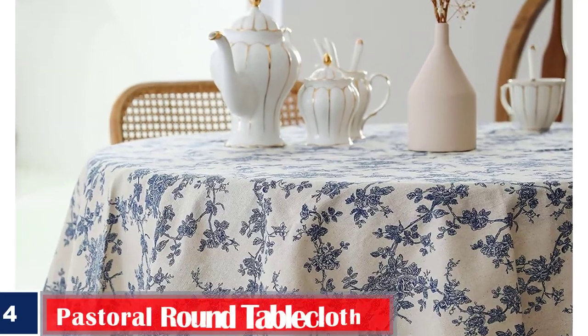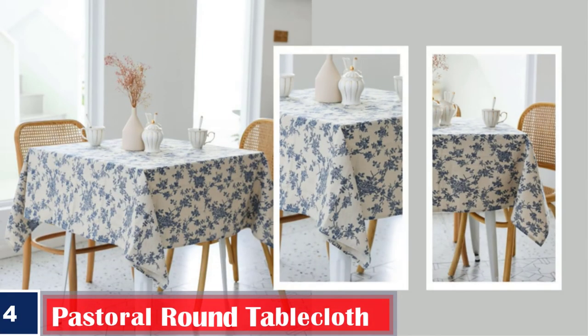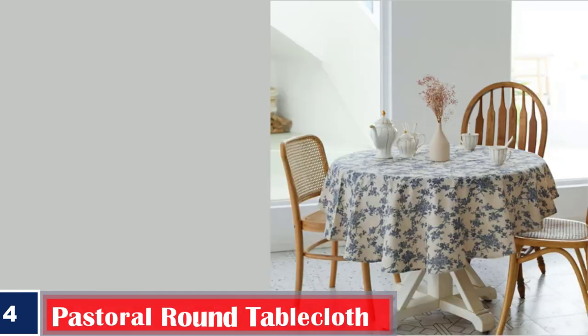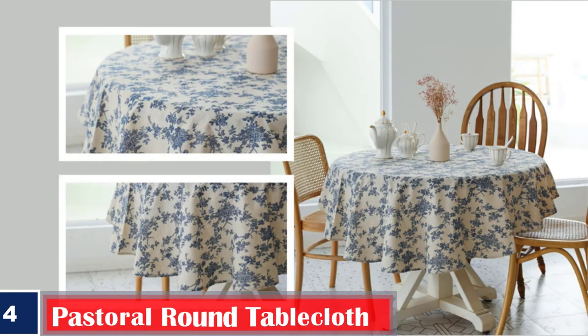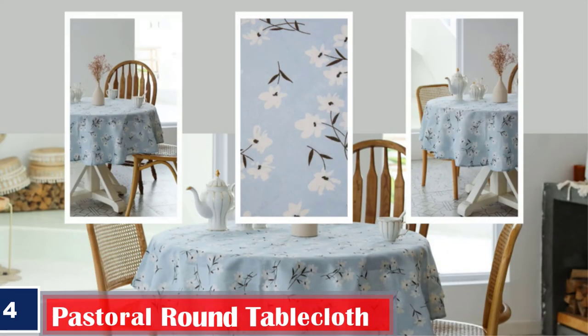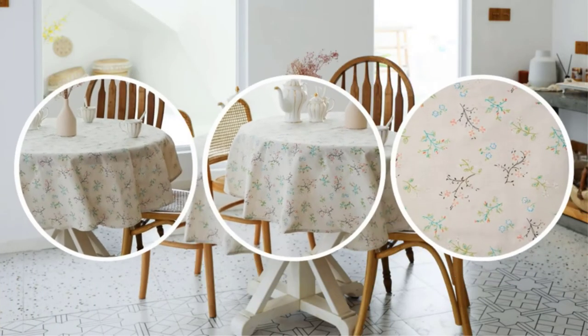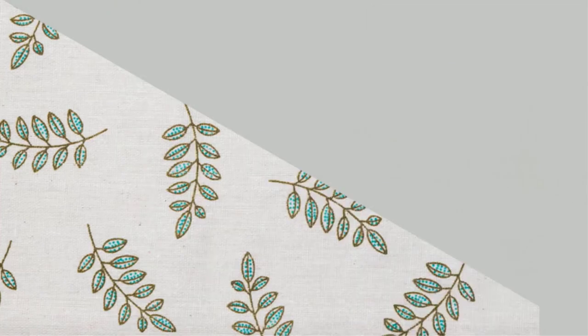Number 4: Pastoral Round Tablecloth, 60-inch diameter. This linen fabric tablecloth is a washable table cover with dustproof, wrinkle-resistant properties for restaurant, picnic, indoor, and outdoor dining, in a floral dark blue color. It matches delicately and creates a unique style for your dining room, suitable for various dining scenes including camping, patio, and more.